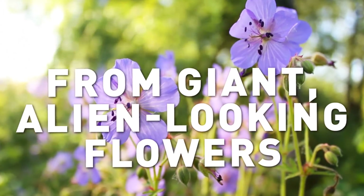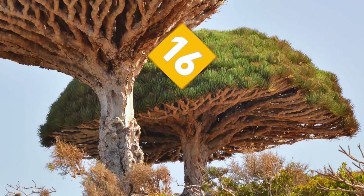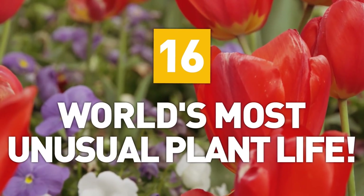From giant, alien-looking flowers to the meanest tree ever, here are 16 examples of the world's most unusual plant life.